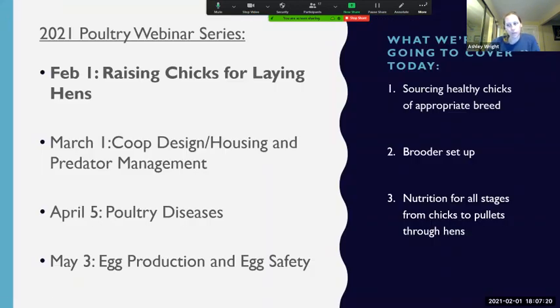This is the first in a series of four webinars. Next month we're going to talk about coop design, housing, and predator management — a really big issue in Arizona, since we have a lot of predators and everything likes chicken. In April we'll talk about poultry diseases. In May, egg production and egg safety. We may find we want to add a fifth session, but those are the four planned for now. Today's focus is sourcing healthy chicks of the appropriate breed, setting them up in the brooder, and nutrition for all life stages of the egg-laying hen process.